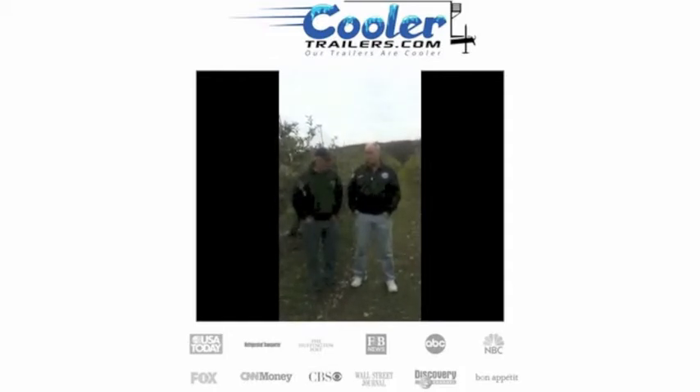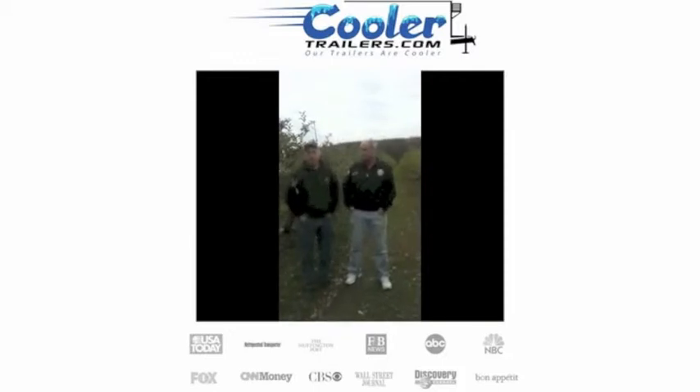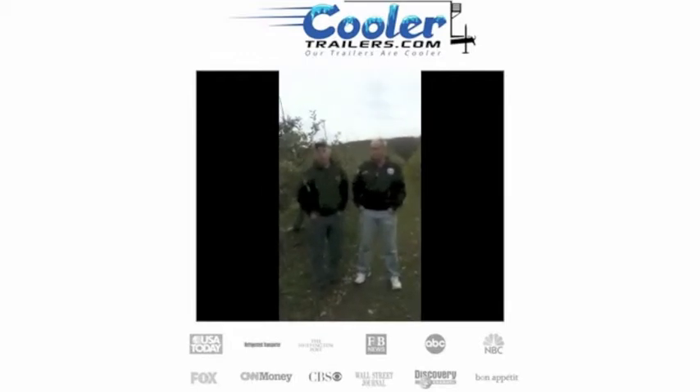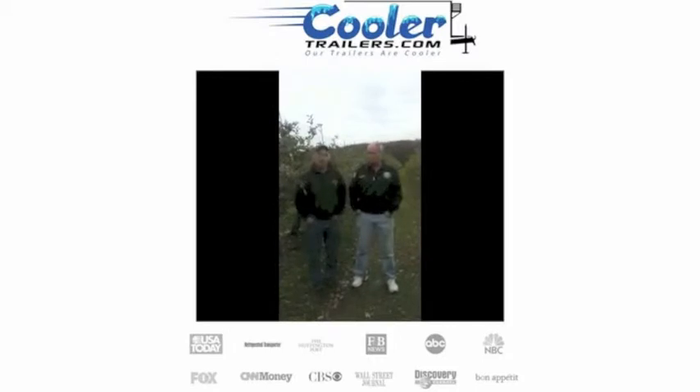Did it make your job any easier using cooler trailers this year for moving your stuff around and for keeping your produce fresh? It certainly did. It was a huge advantage for us. We were able to actually put more product on the shelf. Our main refrigeration is 20 minutes away, so not having any refrigeration here at some of the remote locations we do, having the cooler trailers was a great advantage because we could inventory product here and put it right on the counter when we needed it.